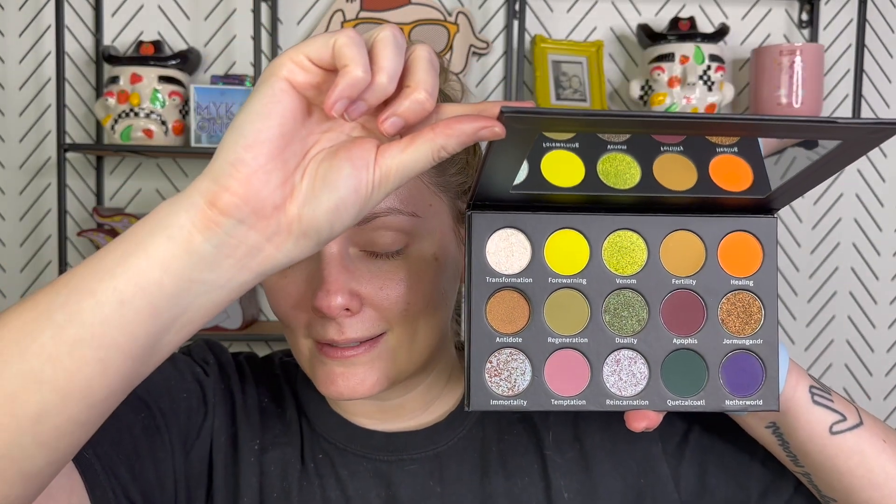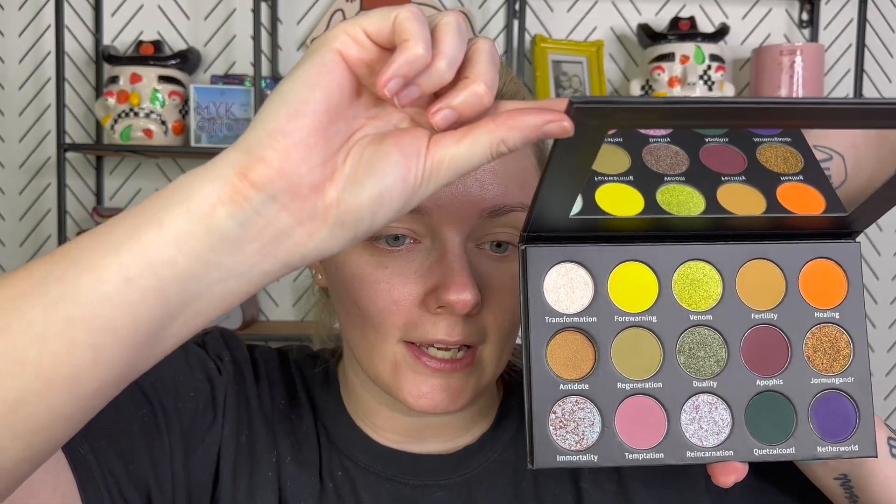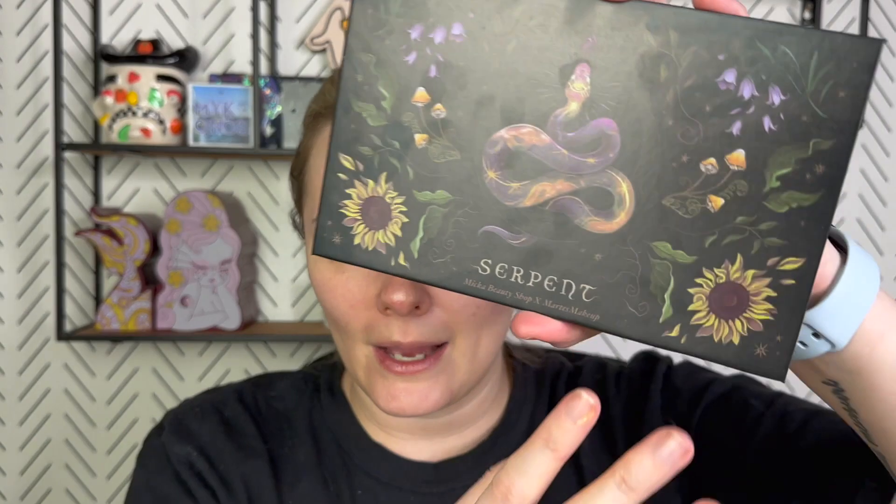Let me show you the inside in case you haven't seen it. Is it not the most beautiful thing you've ever seen in the entire world? The packaging alone is what sold me. I saw this packaging and I was like, I don't even care what the inside looks like, I'm getting it. And then I saw the inside and thought, cool, that works because I like it.